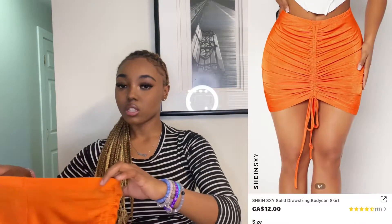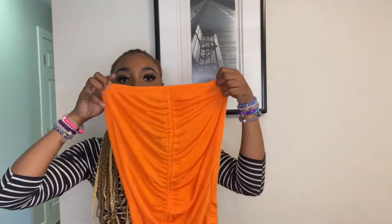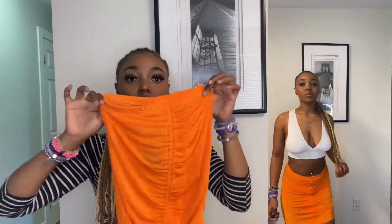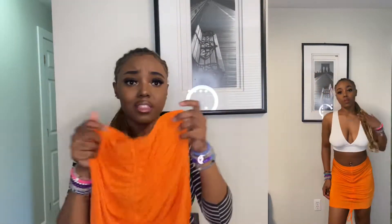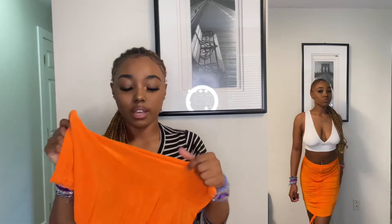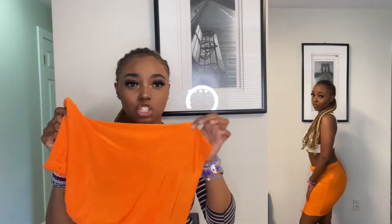The next item is the Shein Sexy Solid Drawstring Bodycon Skirt. This skirt is really cute but I must tell y'all it is see-through — like I can literally see through it. I think it's the material; it's like one of those shimmery materials.